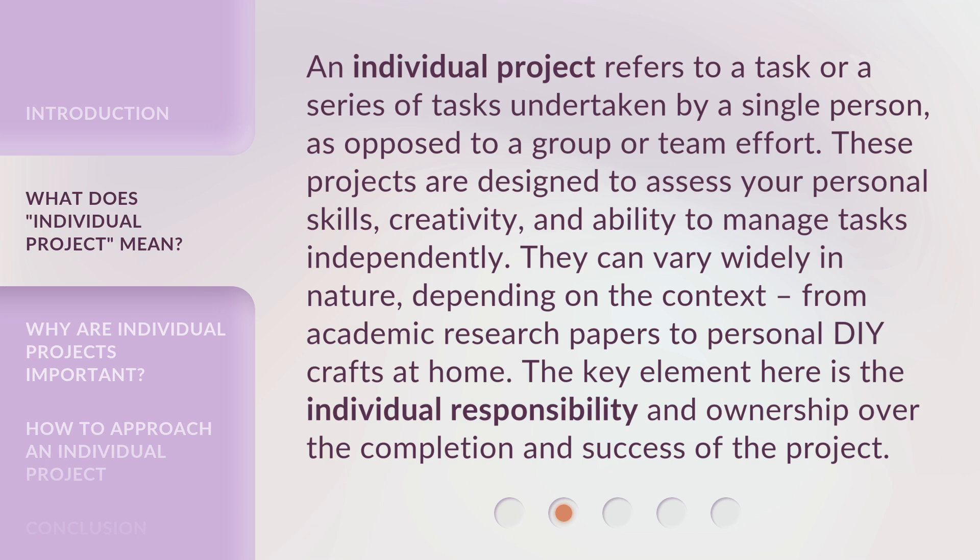An individual project refers to a task or a series of tasks undertaken by a single person, as opposed to a group or team effort. These projects are designed to assess your personal skills, creativity, and ability to manage tasks independently. They can vary widely in nature, depending on the context, from academic research papers to personal DIY crafts at home. The key element here is the individual responsibility and ownership over the completion and success of the project.